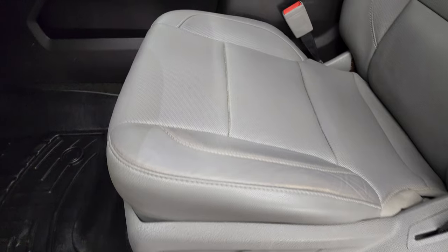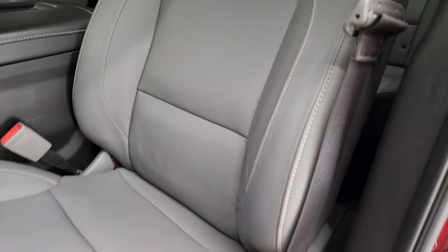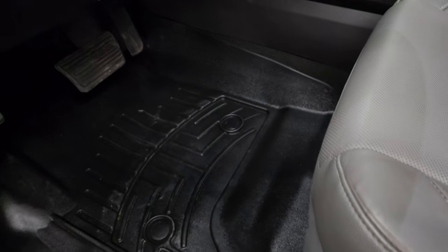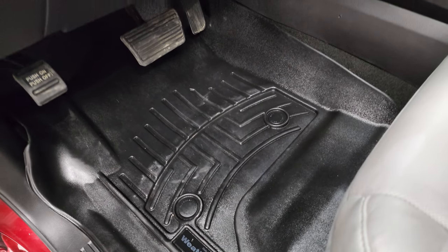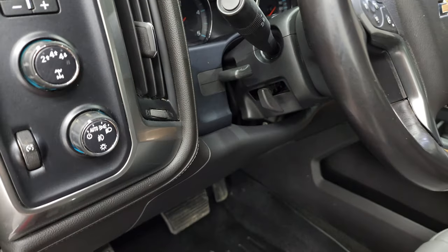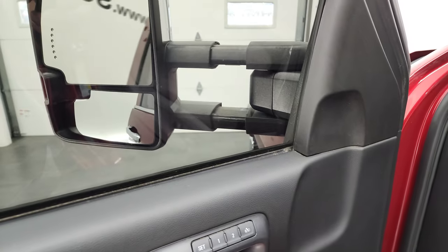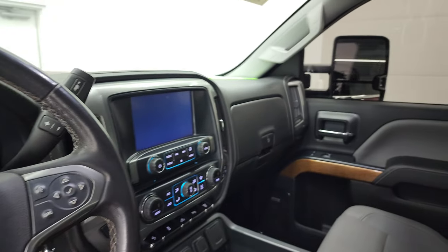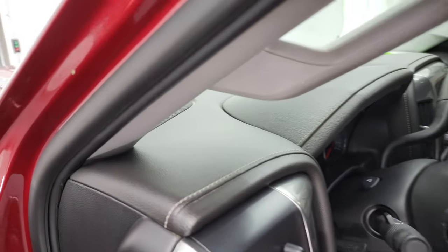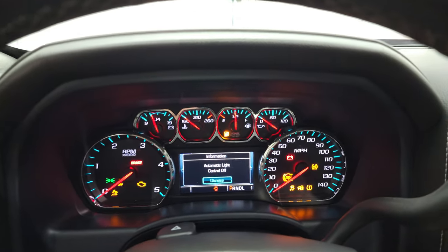Inside, the LTZ package gives you the gray leather interior. There are no rips, no tears on the seats — they're in really nice shape. Both front seats are heated, cooled, and power. WeatherTech floor mats, auto headlamps, turn-on four-wheel drive, factory brake controller, tilt and telescopic steering wheel, power windows, power locks, power mirrors, and memory driver's seat. Does have power fold-in mirrors and comes with the Bose sound system as well.